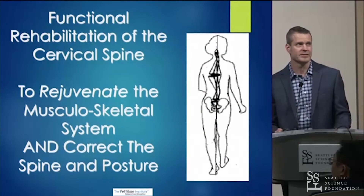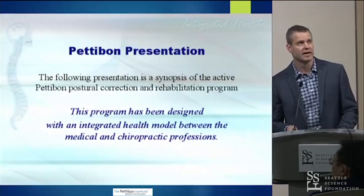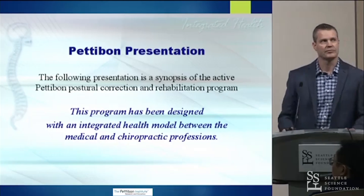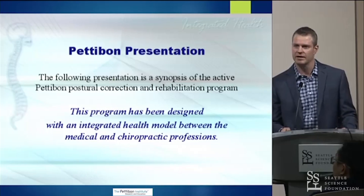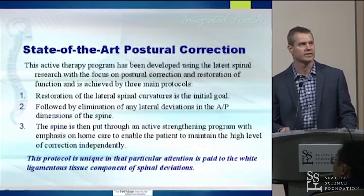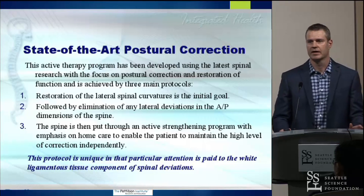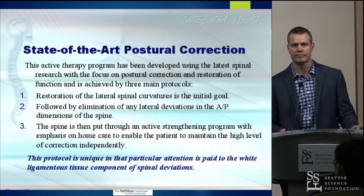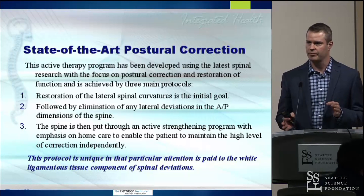Today I'm going to talk about functional rehabilitation of the cervical spine, and specifically what we call the Pettibon Postural Correction and Rehabilitation Program, which hopefully will bring a unique light to how we address it. Essentially, this is an active therapy program that really has a focus on both postural correction and restoration of function through three primary protocols.